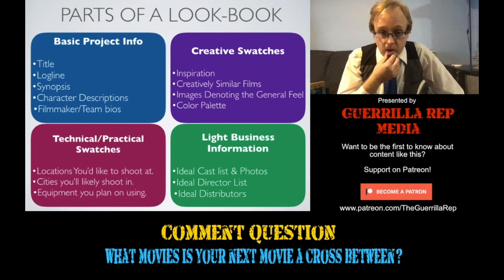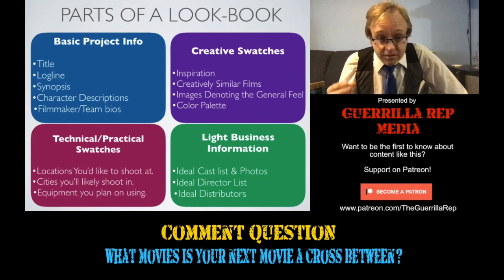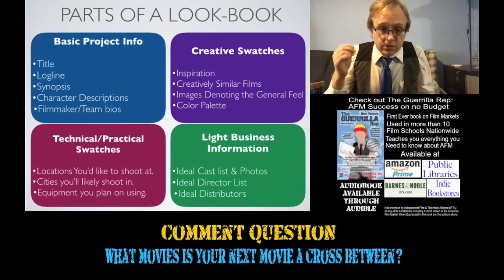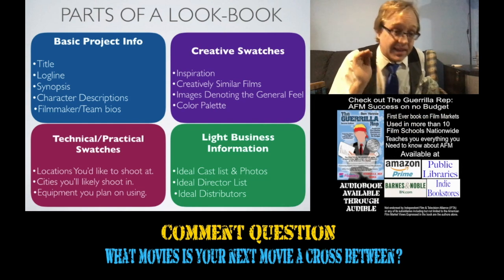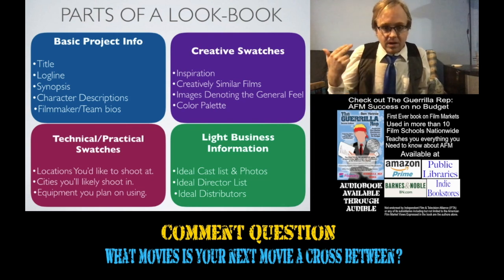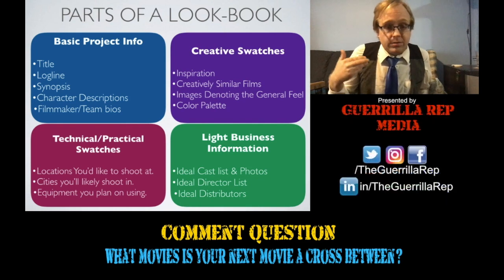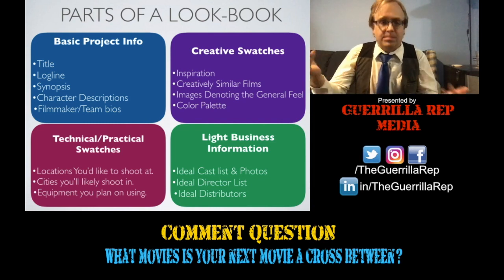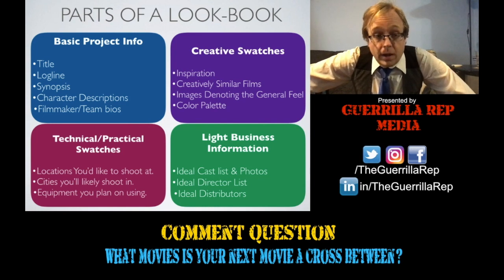There is both a very defined structure and templates for slide decks, but lookbooks are kind of meant to be more freeform and creative. Here's a list of what needs to be in a lookbook. First, there's the basic project information — things like title, logline, and synopsis. A bit about the characters and a little bit more information on the filmmaker and team. Then there's a little bit more about the creation of the film and the creative aspects — like where the inspiration came from. If it's based on an existing IP (intellectual property), you probably also want to mention what spoke to you as a creator about this IP.